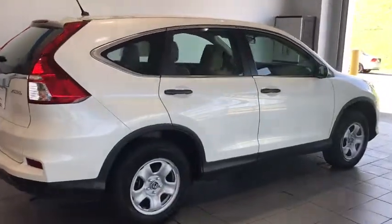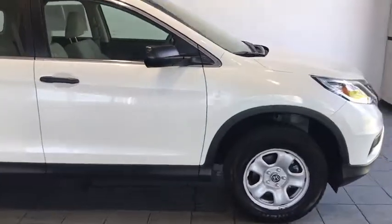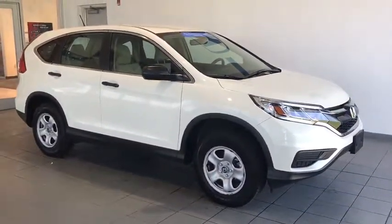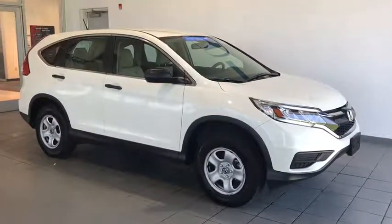Here we have a 2015 Honda CR-V LX. This vehicle comes equipped with steel wheels, brand new tires, wraparound headlights and taillights, as well as keyless entry and a breakaway mirror.